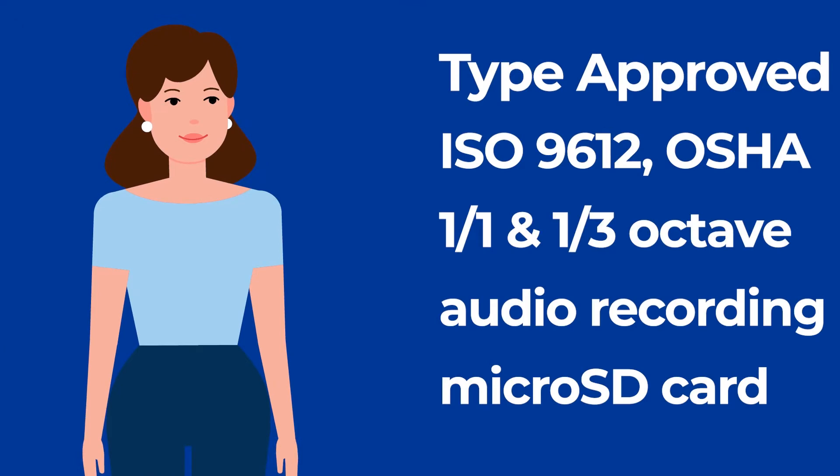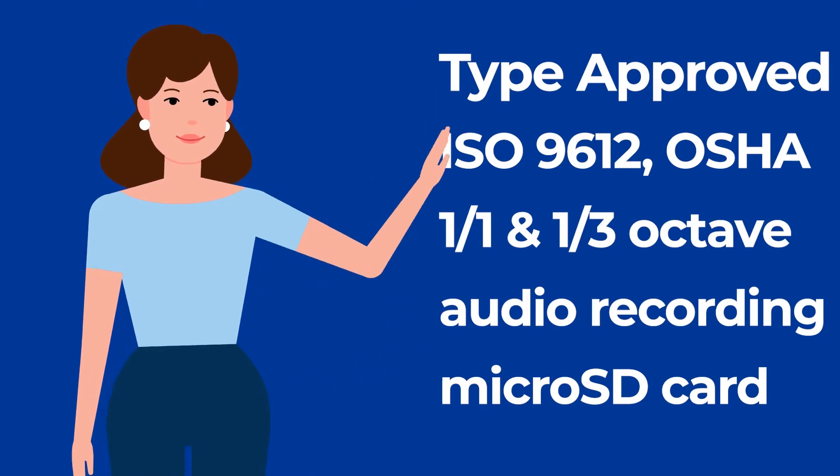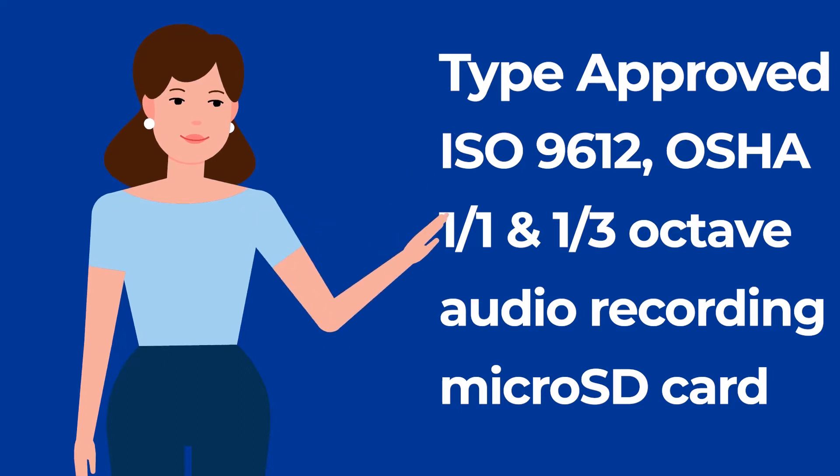Moreover, Svahn 971 is type approved in most countries around the globe. The meter is suitable for noise at work measurements in accordance with standards such as ISO 9612, OSHA, MSHA, and ACGIH. The meter also allows frequency analysis of the signal in 1/1 or 1/3 octave bands.